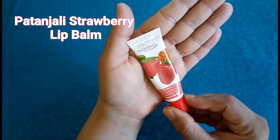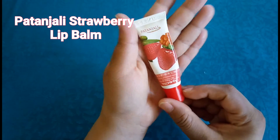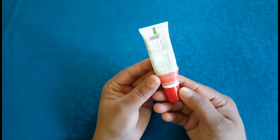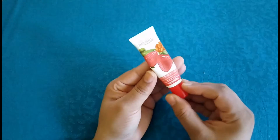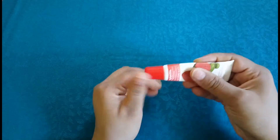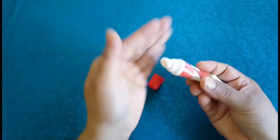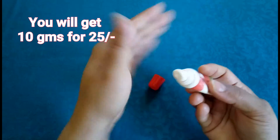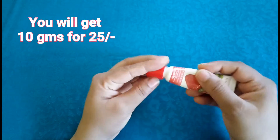My last but not least option is Patanjali Strawberry Lip Balm. This is an ultra affordable lip balm — it's non-tinted and very effective in healing dry, rough and chapped lips. Its super light and thin consistency is simply lovable and it smells just like strawberries. I think you should give it a try at least once.